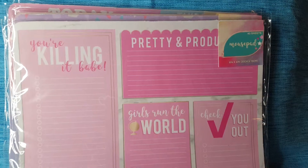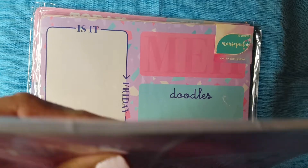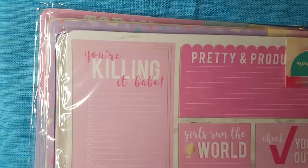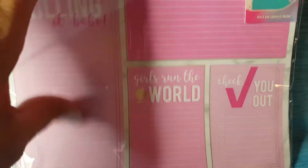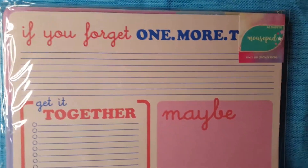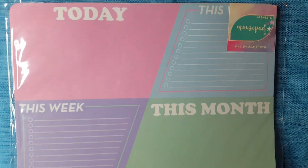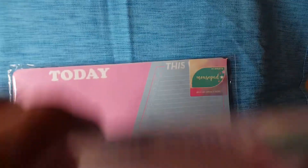I fell in love and had to have them. These are being called mouse pads — a couple of people explained that they're called that because they're kind of thick like a mouse pad, but they have pages that come off and you can use your mouse and also have something to write on. There are four different kinds: 'You're Killing It Babe,' 'Pretty and Productive,' 'Is It Friday Yet,' and 'Doodles.' One says something like 'get it together maybe one day.' I now get why they call it a mouse pad — it does feel like one, but you can just pull the pages off.